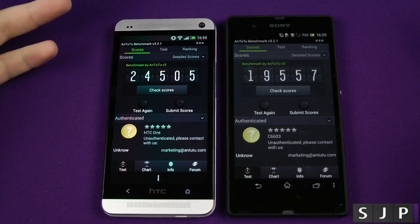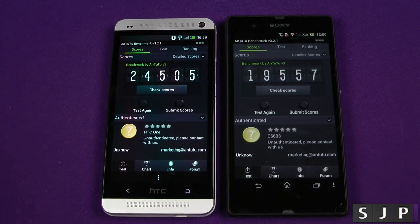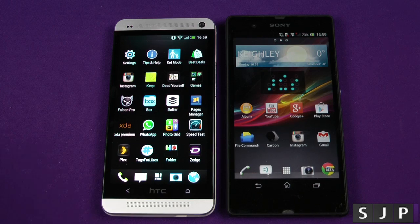Personally, this is a much faster device. Obviously it's running a newer CPU. But yeah, that's it people — that is my benchmarking on the Sony Xperia Z versus the HTC One, my current king of Android.